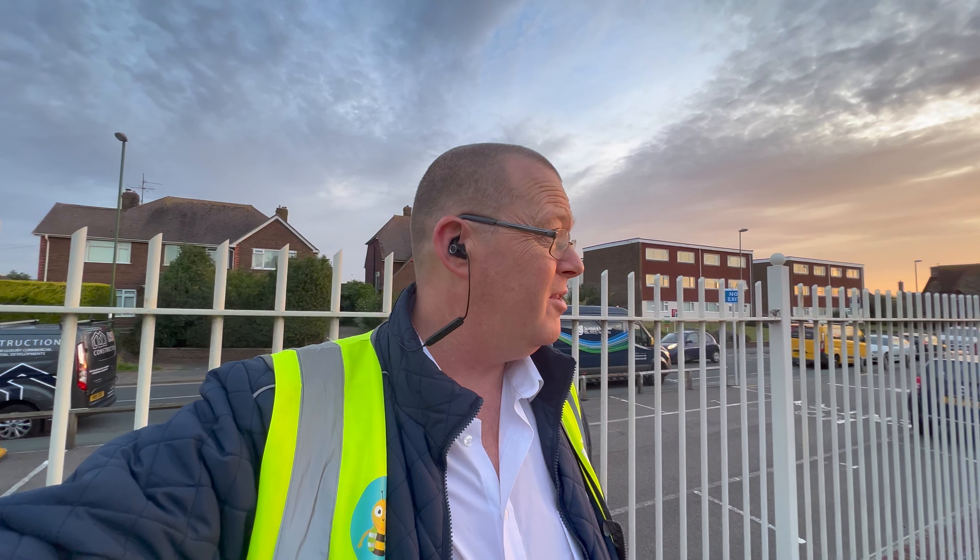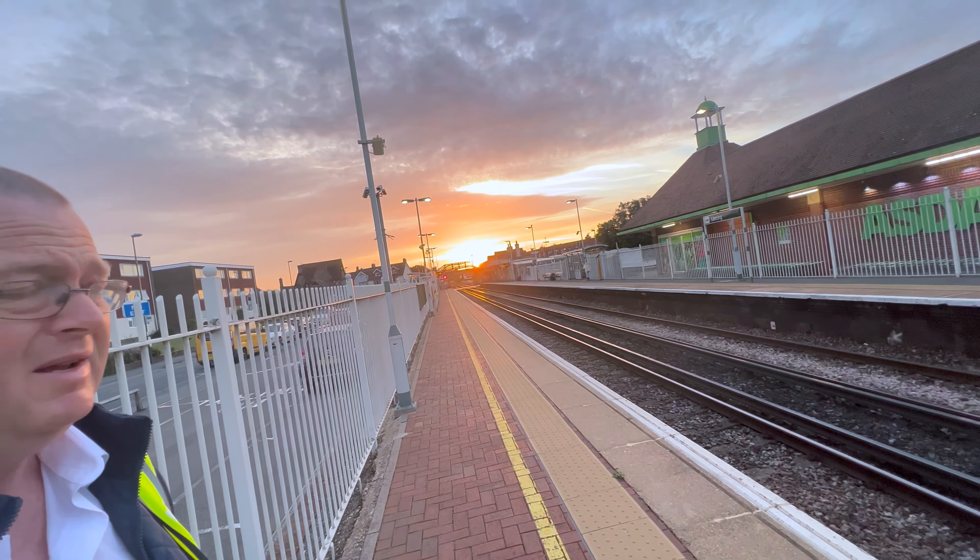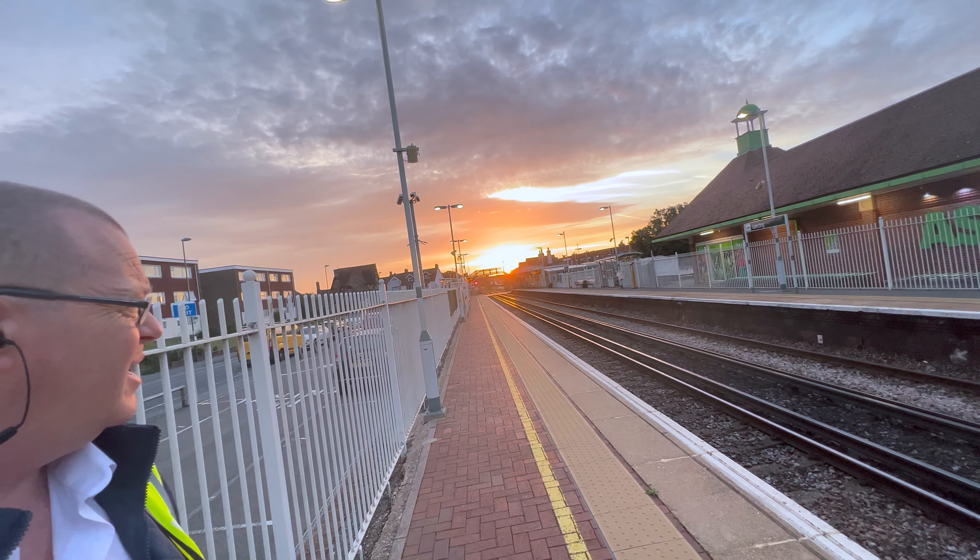The new challenge on the Photo Creative Facebook group this month is sunshine. Seeing as it's sunrise right now, I might try and get a shot of the sunrise coming up over this station. I hope you enjoy the video.